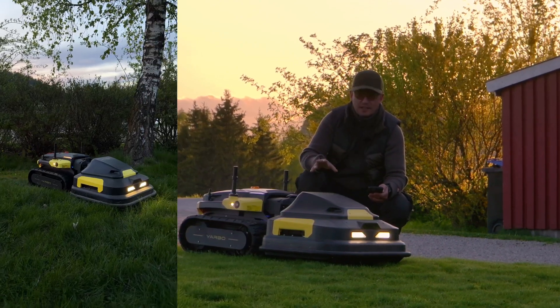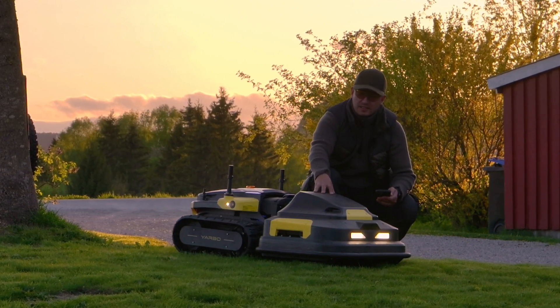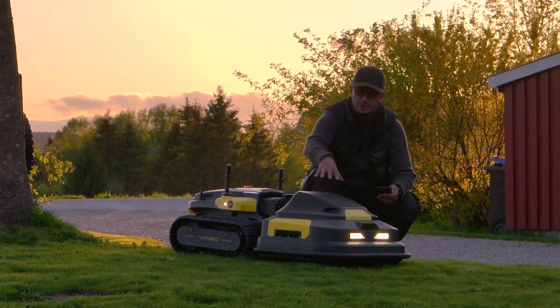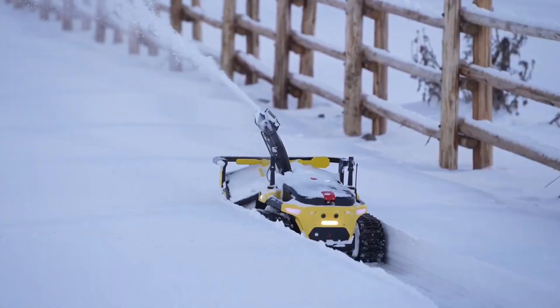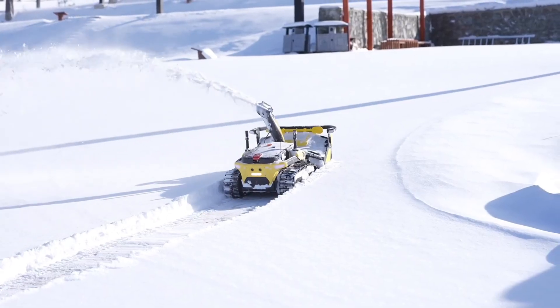And it just handles everything. In the winter, you can easily detach the lawnmower and put on a snowblower. And now it mows the snow. It's just incredible.